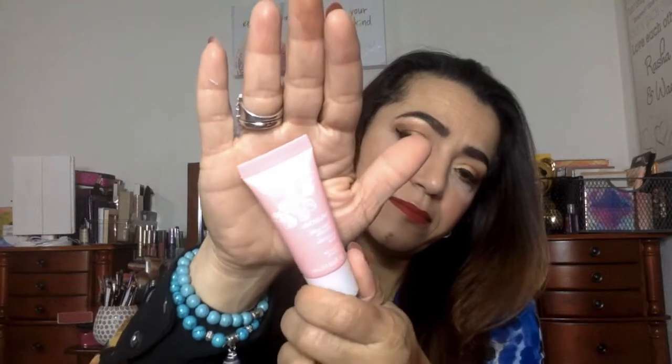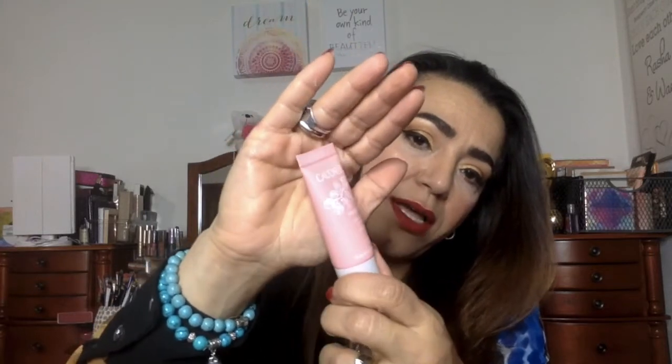Ooh, Caudalie. Okay, so now they're going back to what they're supposed to do, which is give me brand names — not Sephora brand. And this is a Vino Source Moisturizing Sorbet. I love Caudalie — they're really, really nice. So I'm happy with this.